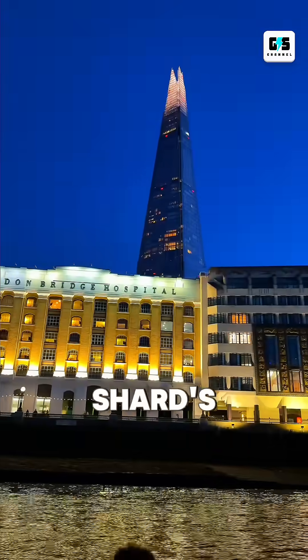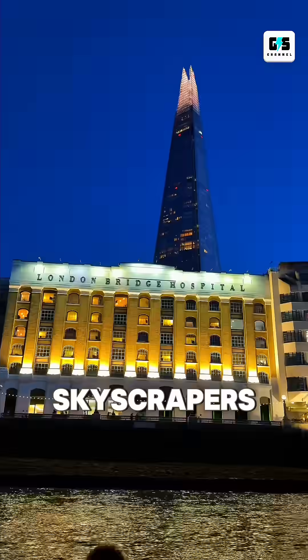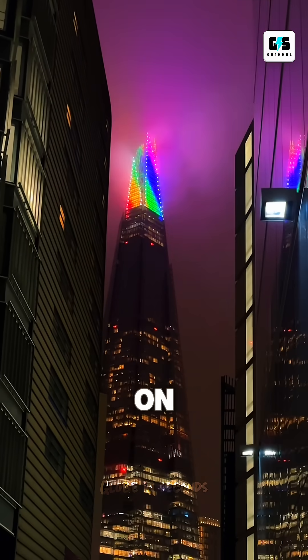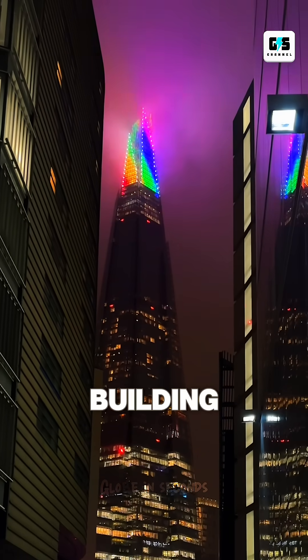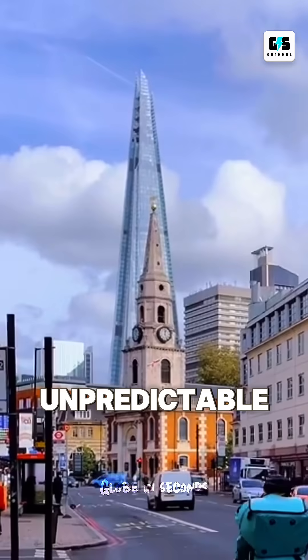Another underrated fact: the Shard's frame doesn't use a full concrete core like most skyscrapers. Instead, it relies on a steel spine that allows the building to safely flex during storms, which is crucial in London's unpredictable weather.